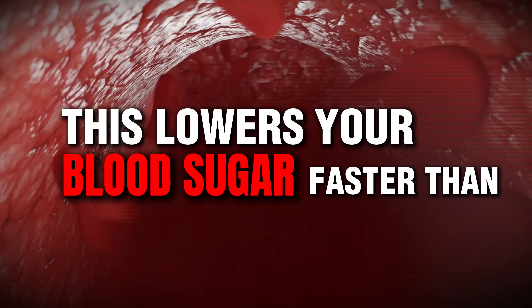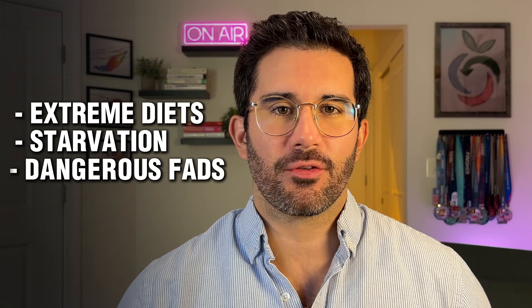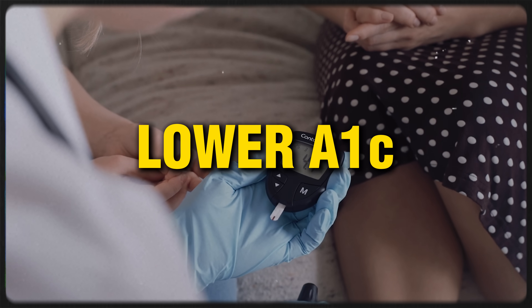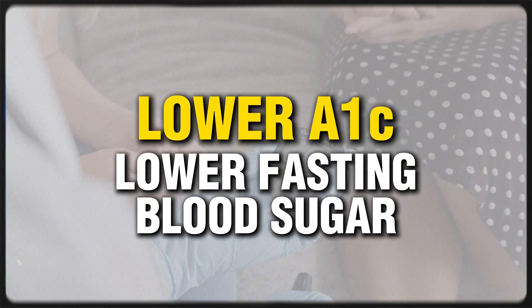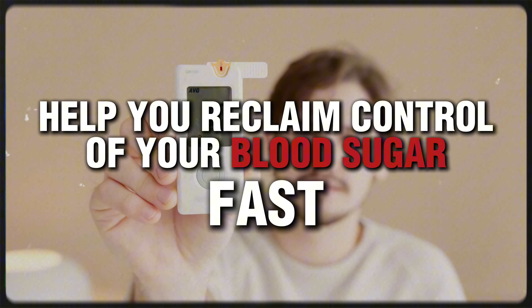This lowers your blood sugar faster than anything I have ever seen. And I'm not talking about extreme diets, starvation, or dangerous fats. These are science-backed strategies that improve insulin sensitivity, lower A1c, lower fasting blood sugar, and help you reclaim control over your blood sugar levels fast.